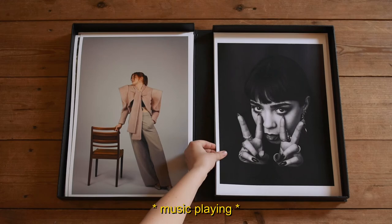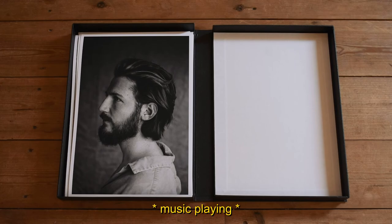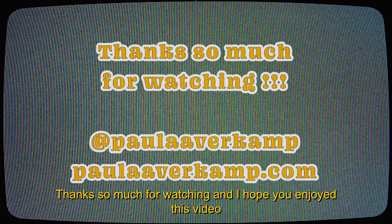I'll see you next time. Thanks so much for watching and I hope you enjoyed this video.